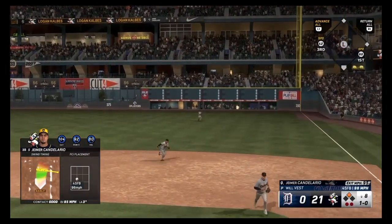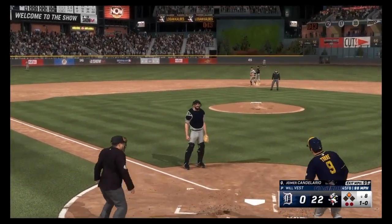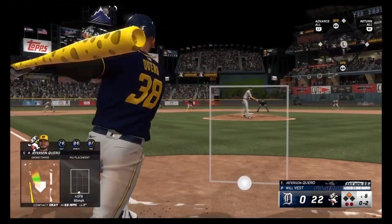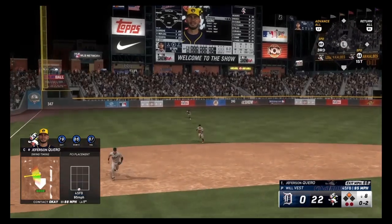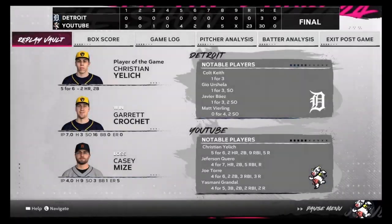Heimer with the base hit — that's going to hopefully get in Joe. Let's go! 22-0. Carroll with the base hit — that's going to be another RBI. 23. Christian Yelich is the player of the game — he had almost half of the team's runs. Garrett Crochet gets the win: seven innings, three hits, 16 strikeouts. Holy crap. Jefferson Carroll goes off in his debut — he went four for seven. Michael Bush did good. Everybody did good except for Heimer — I don't even think he got a hit. But anyways, we have the huge win, 23-0.